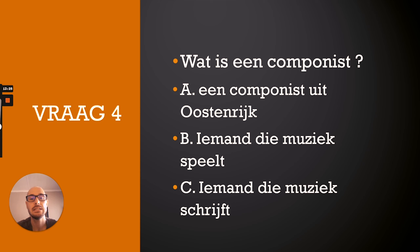Question six: Waar ging Mozart later wonen? A. In Parijs. B. In Wenen. C. In Salzburg. The correct answer is B — hij ging wonen in Wenen.